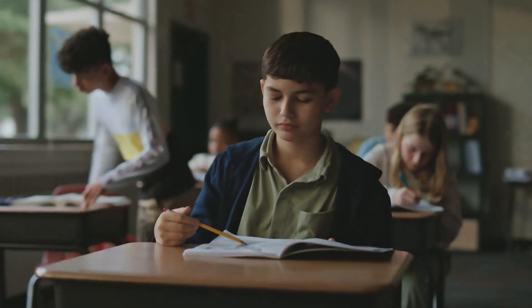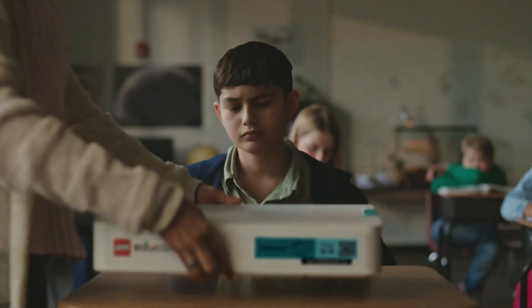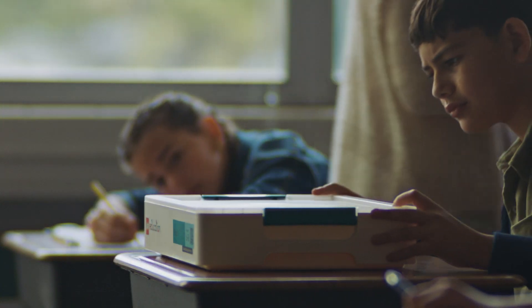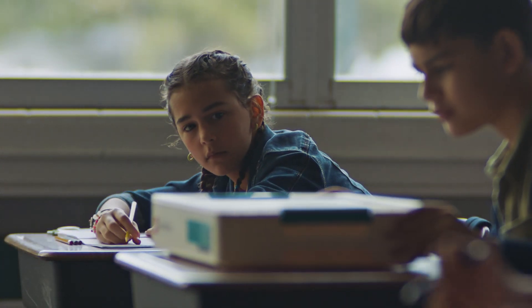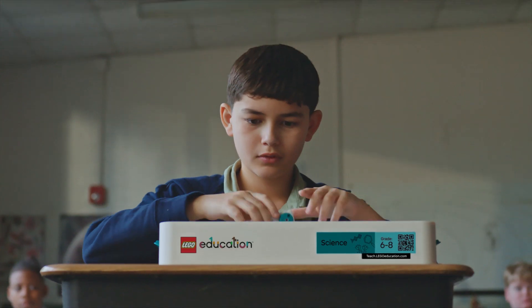Okay class, how about we try something new in science today? Who remembers last week when we discussed the animals in the ocean? Now let's get into groups of four. Let me get you four together.